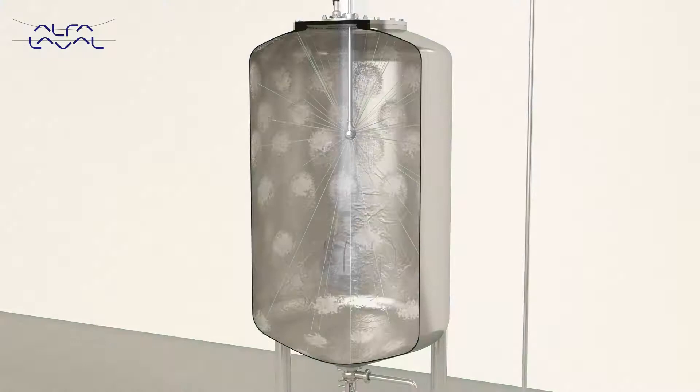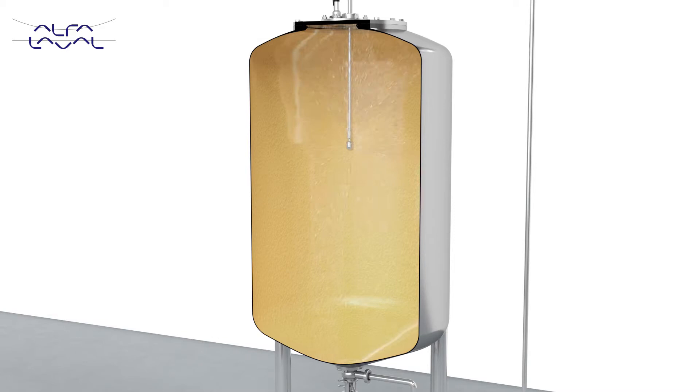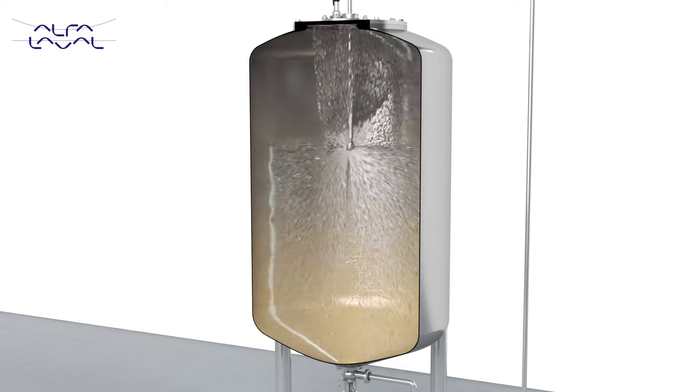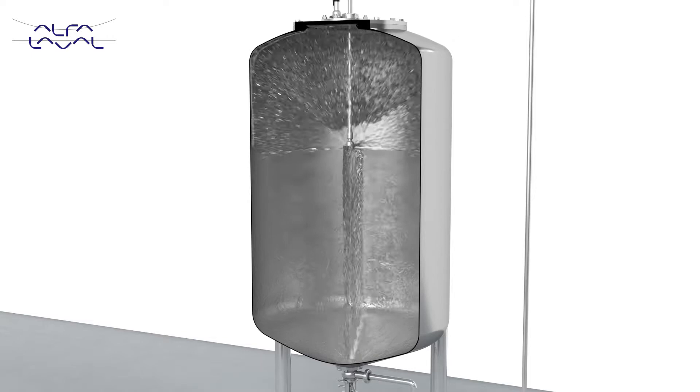Next, there is our rotary spray head machine, like the Alfa Laval Sani Midget. As it rotates, it shoots fans of water onto the tank walls in a dynamic cascading pattern, effectively cleaning your tank. Up to 30% savings on water and chemicals can be achieved using this device versus the traditional static spray ball, and at the same time the tank gets cleaned faster, minimizing costly downtime. To realize savings right away, it is easy to retrofit your tanks using static spray balls with rotary spray head technology.